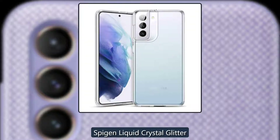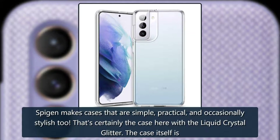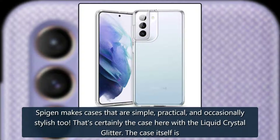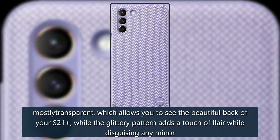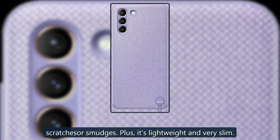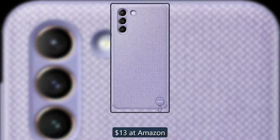Galaxy Glitter — Spigen Liquid Crystal Glitter Case. Spigen makes cases that are simple, practical, and occasionally stylish too. That's certainly the case here with the Liquid Crystal Glitter. The case itself is mostly transparent, which allows you to see the beautiful back of your S21, while the glittery pattern adds a touch of flair while disguising any minor scratches or smudges. Plus, it's lightweight and very slim. $13 at Amazon.